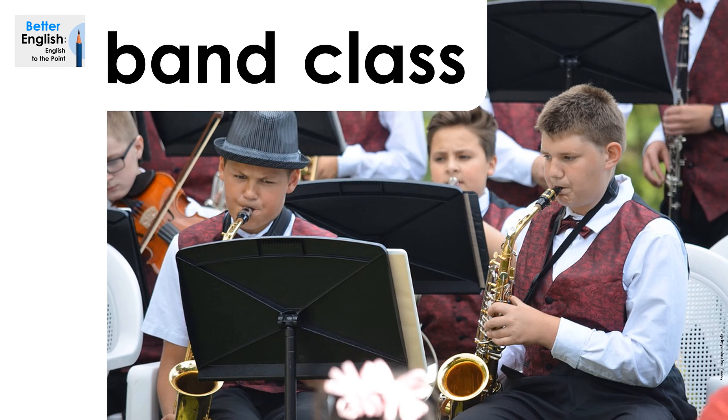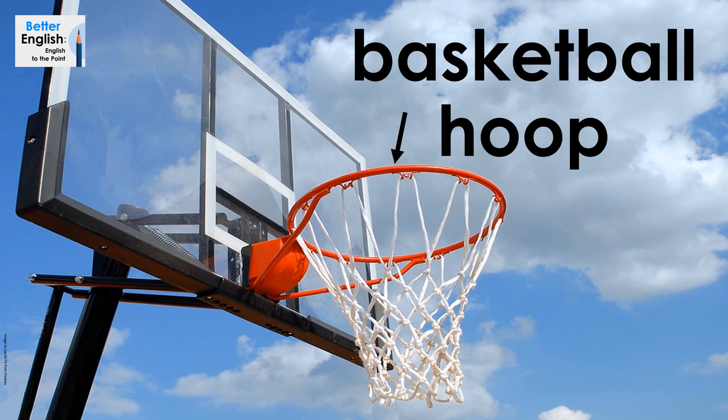Band class. Band class. Basketball hoop. Basketball hoop.